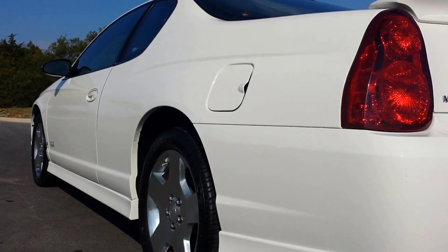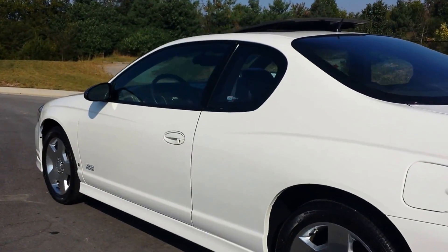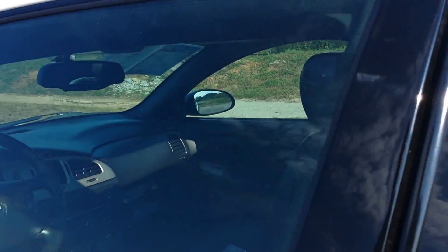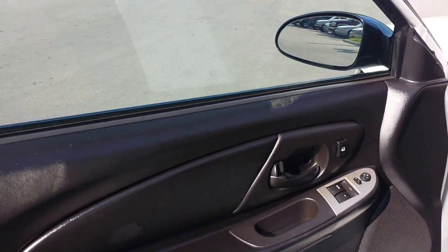Overall very nice condition. It's a cash transaction — my number is 855-507-8520. This car comes with on delivery: a full tank of fuel, owner's manual, two sets of keys, and remote entry.